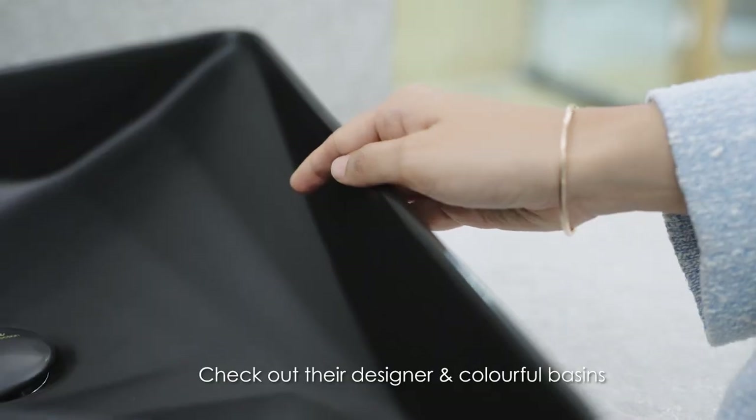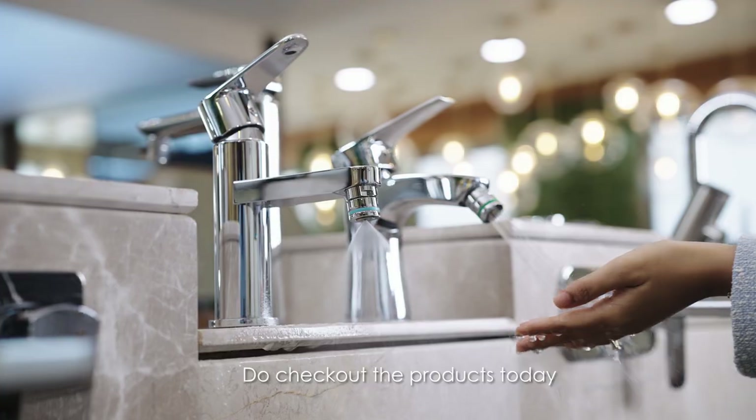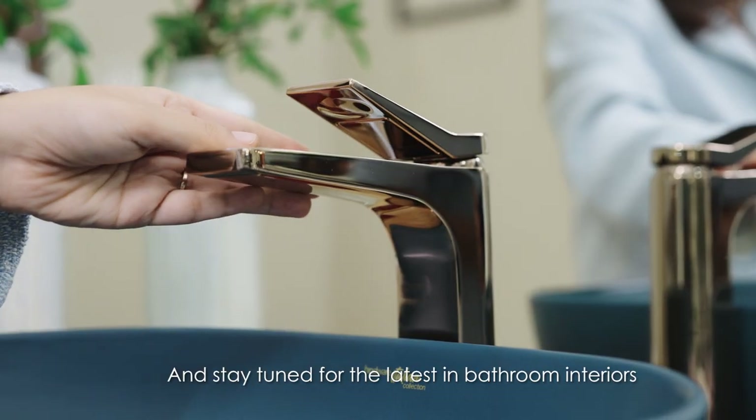Check out their designer and colourful basins. Do check out the products today and stay tuned for the latest in bathroom interiors. Visit Hindwear Experience Centre today!